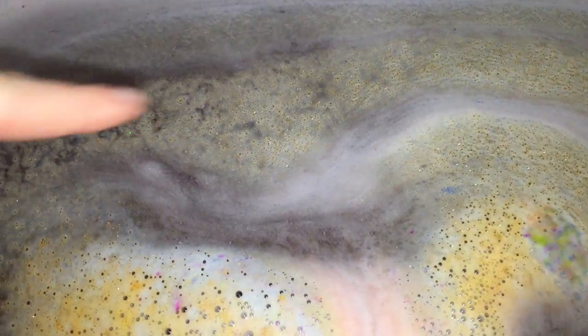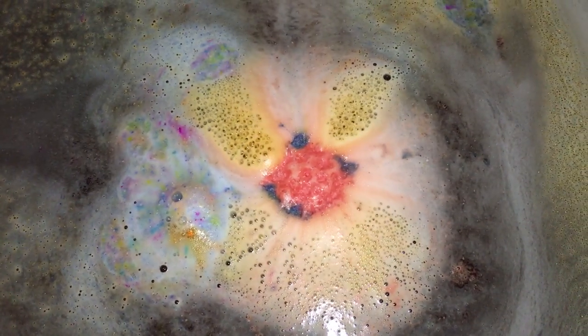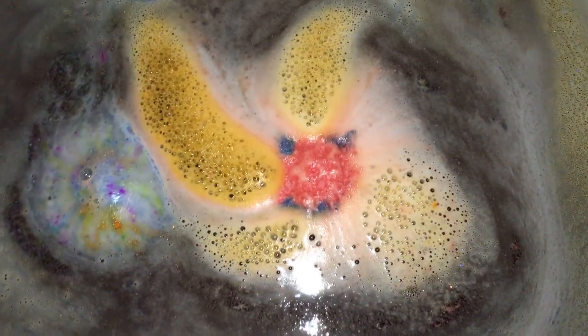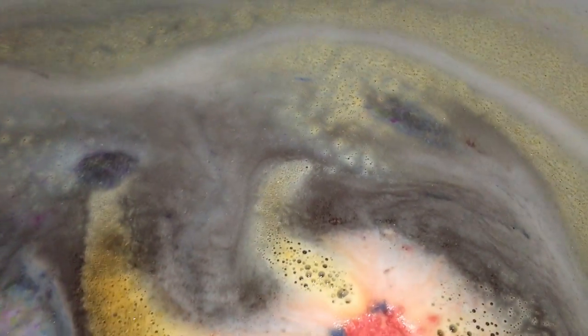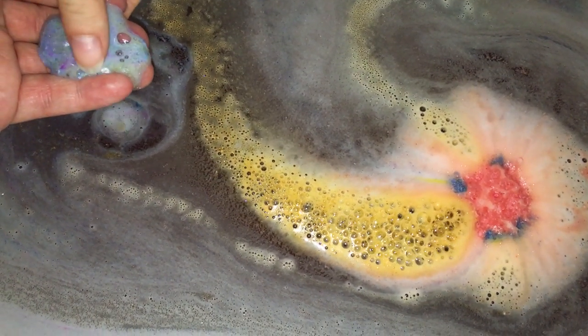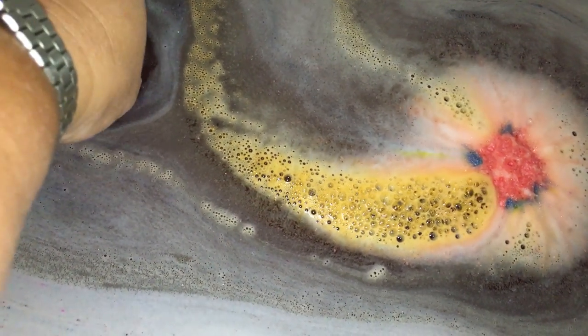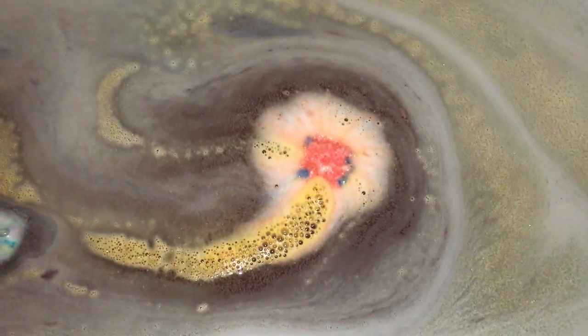Oh yeah, I can see it — I know you can see that glitter. It is gorgeous, so beautiful. Looks like we're getting close to the end. Look at this piece right here — it's like an offshoot. It looks almost like planet Earth in different colors. Almost like the planet Pluto — yes, I still consider Pluto a planet even though it's a dwarf planet. Dwarf planets are still planets, it's in their name!